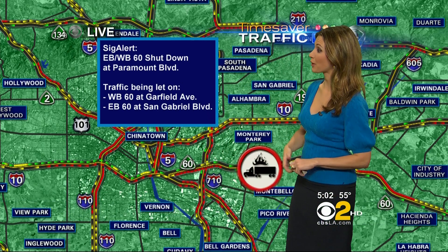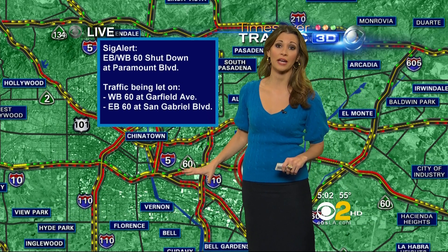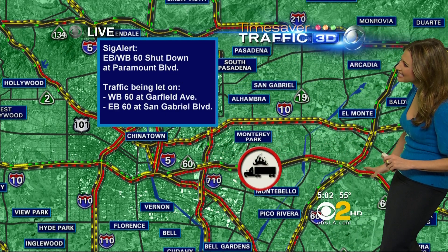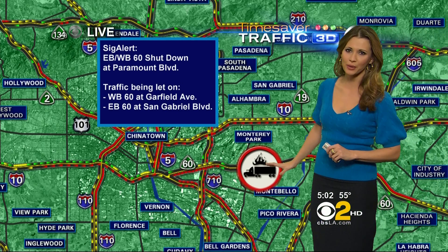We also heard from the CHP that no storm drains, it looks like, were affected, but what we do have is very bad traffic. If you are traveling out of the downtown area, it is jam-packed along the 60 freeway in the eastbound direction. Also coming right out of Hacienda Heights, you can see that 60 westbound — it is packed right now.